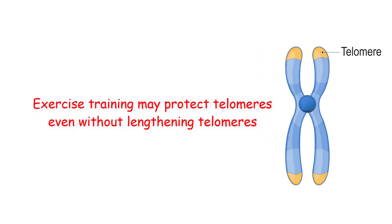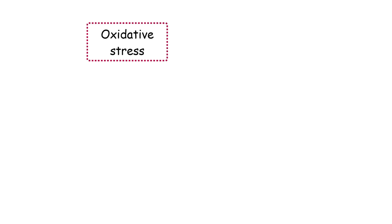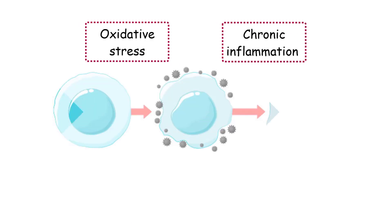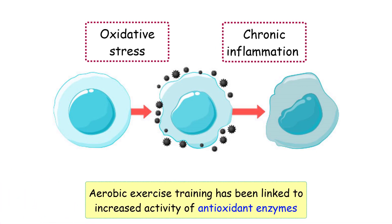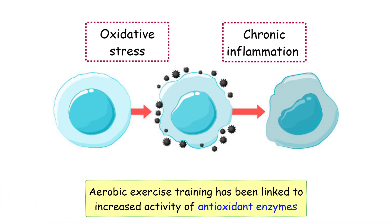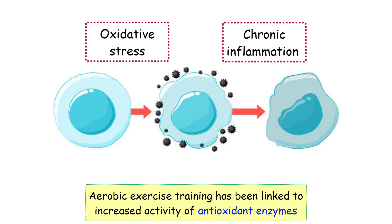Additionally, exercise training may protect telomeres even without lengthening telomeres. Oxidative stress and chronic inflammation are both known to damage telomeres. Yet, aerobic exercise training has been linked to increased activity of antioxidant enzymes, such as superoxide dismutase, to protect from oxidative stress.